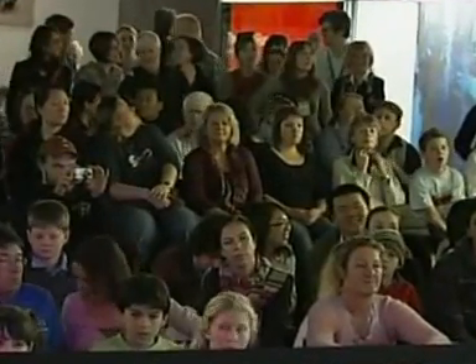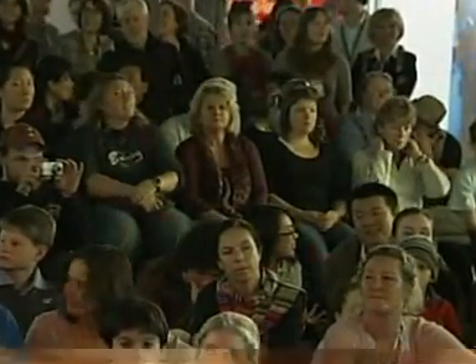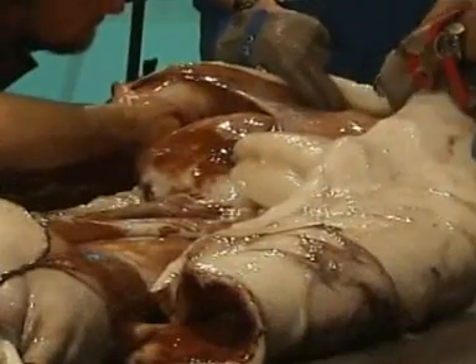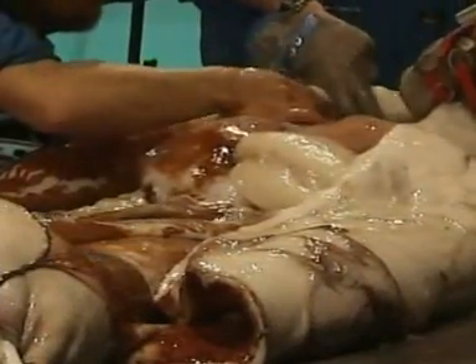And would you believe interest is so high that a live audience went along to watch the operation? So if you're keen to know, here's the science bit. The squid is one of the largest ever caught. It was pulled up in fishing nets in June. If you want to see it, it's apparently going to be sewn back together and put on display at the Museum of Victoria in Australia.